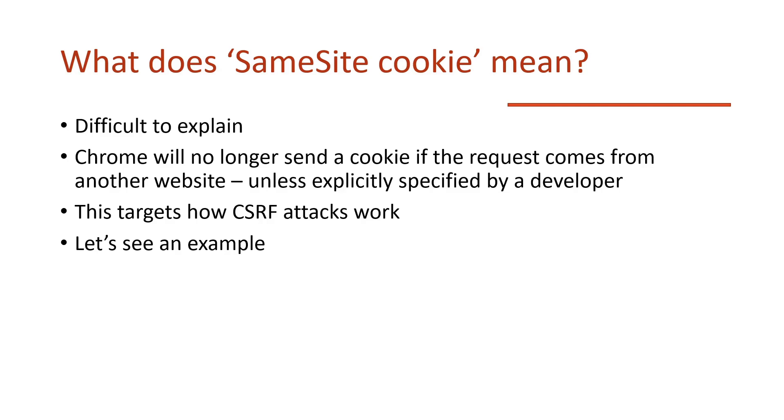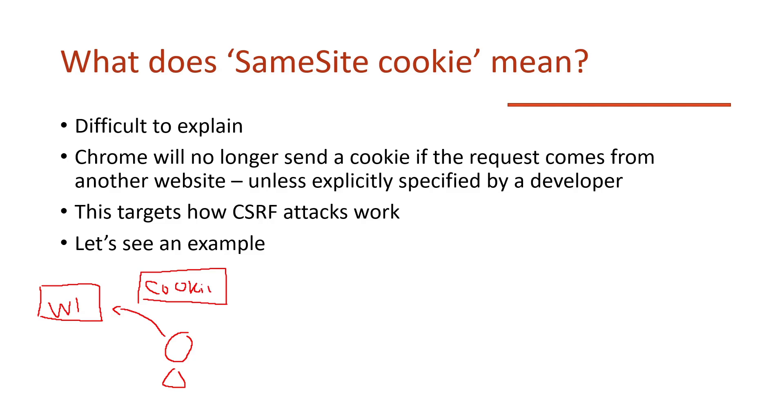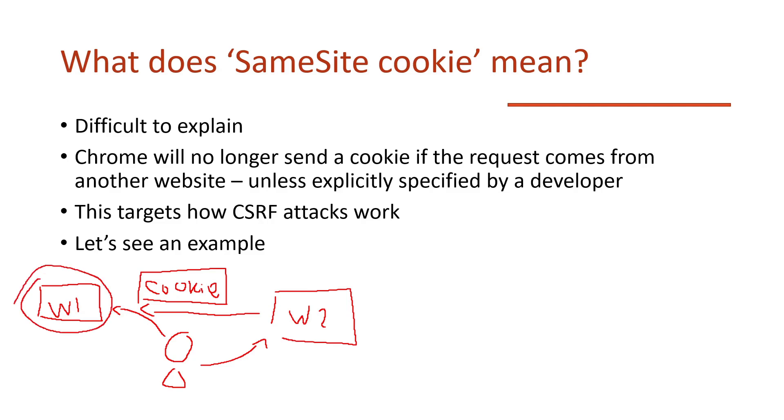The way CSRF works is: you have Website One and you have your user. Whenever the user goes to that website, Chrome or any other web browser will just add the cookie to the request. We abuse that in CSRF by creating Website Two that calls Website One — when the user accesses Website Two, we redirect them to Website One and the cookie just gets sent along. That's basically how CSRF works.